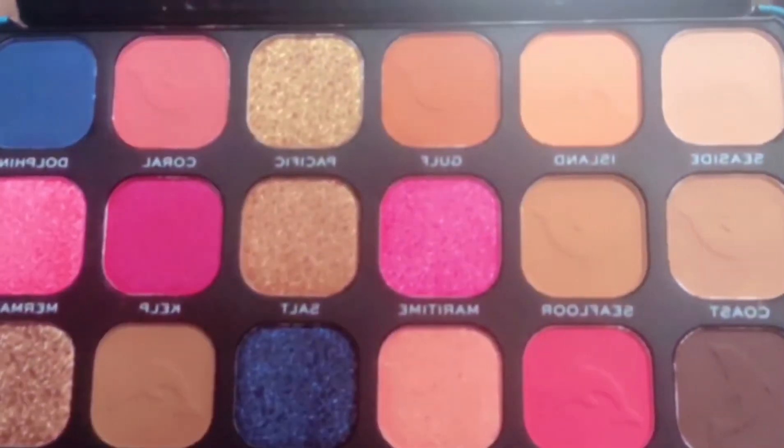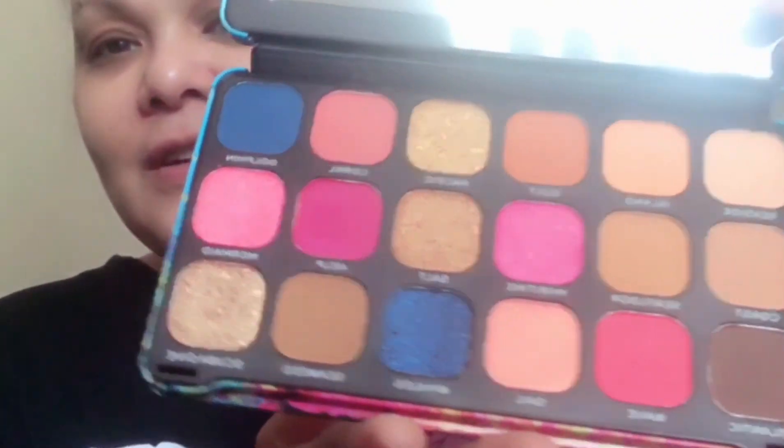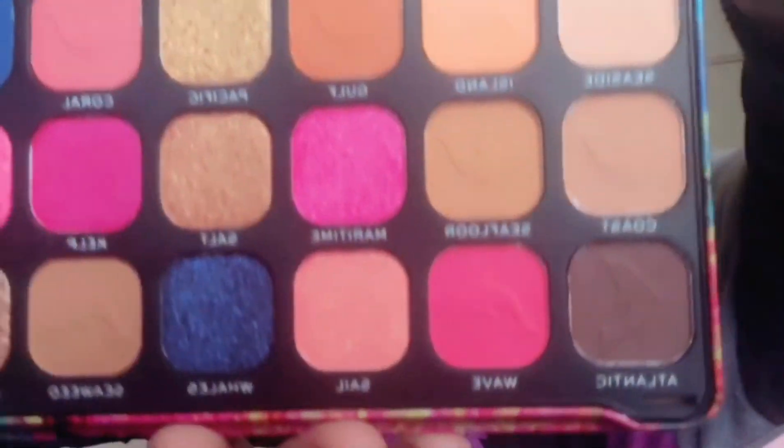Last but not least, it's also by Makeup Revolution — the Forever Flawless Hydra Dolphin. Did they put shades on the dolphins? Oh my God. This by far is the most beautiful palette I've seen in this line. Look at those beautiful colors. I love it. I have a lot of Forever Flawless palettes, but this one is by far the best.